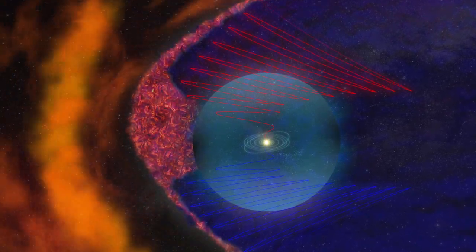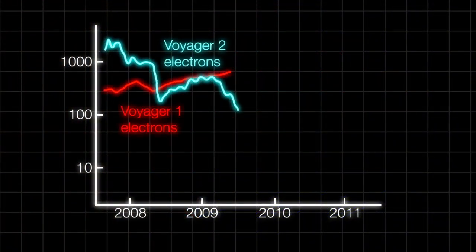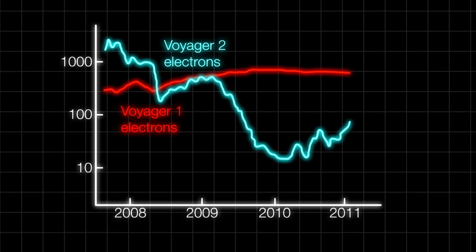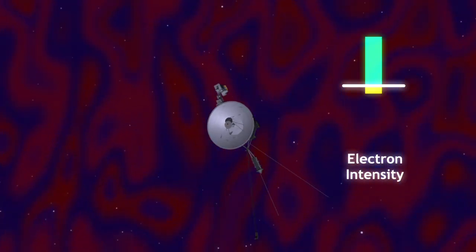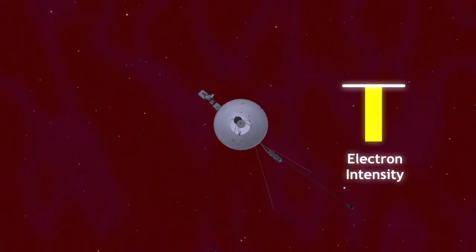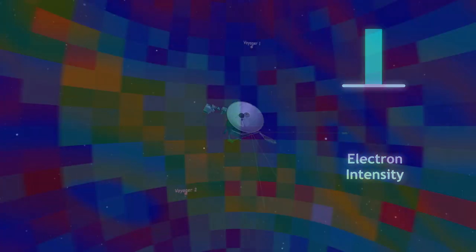The nature of the bubble region explains why Voyager 2 has been seeing variations in the number of energetic particles compared to Voyager 1. Because of its path, Voyager 2 has been passing in and out of the bubble region. When it is in the region, Voyager 2 sees many trapped cosmic rays and electrons. When it is out of the region, the spacecraft sees fewer.